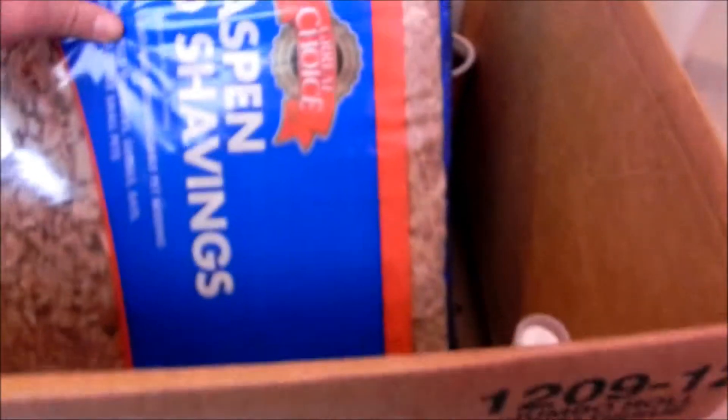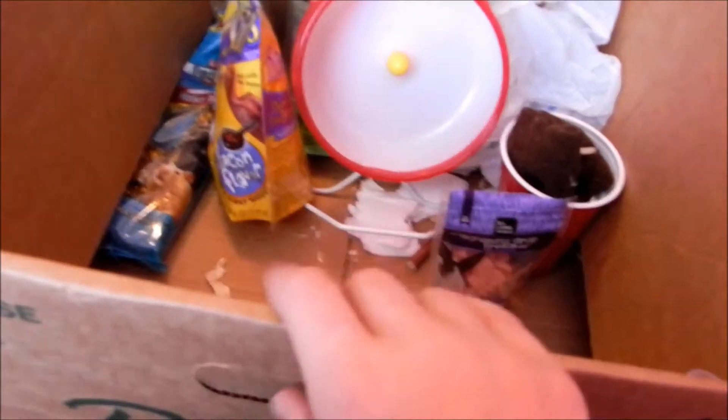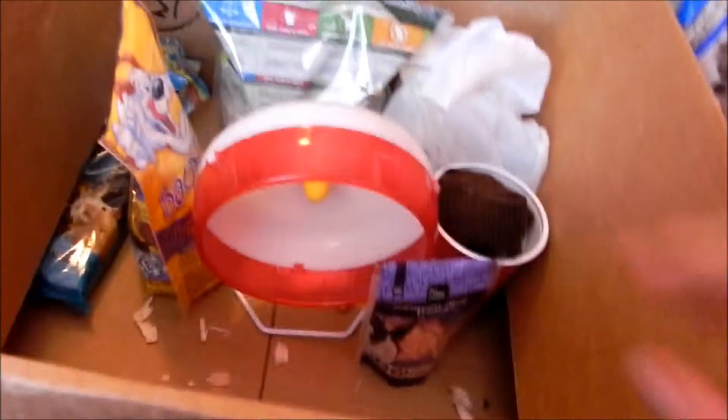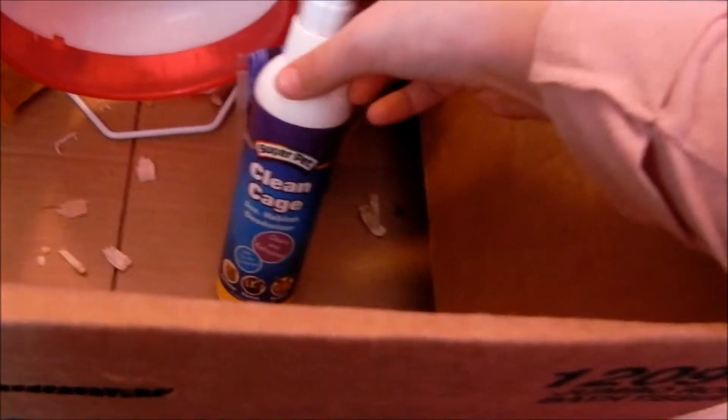This is 16.3 liters or 1,000 cubic inches of aspen wood shavings. I feel like they mask the odor better than Carefresh or paper bedding. Right now she's got half Petco paper bedding and half aspen, so it's kind of a mix — some of the aspen did fall out.